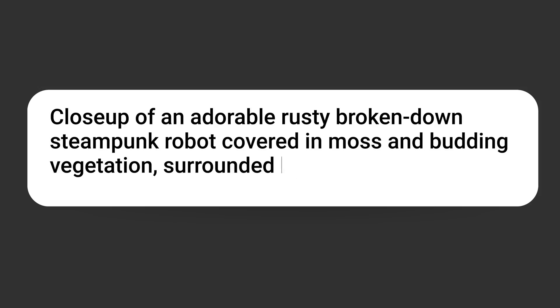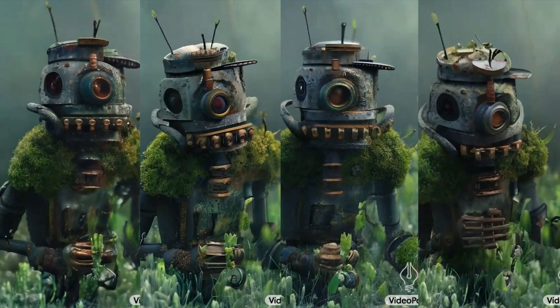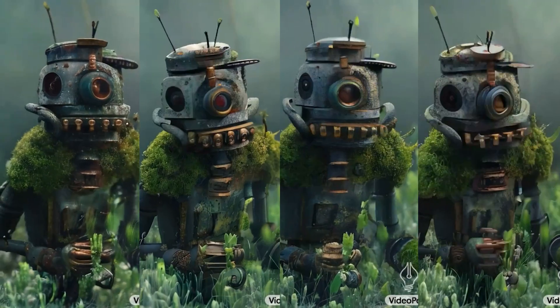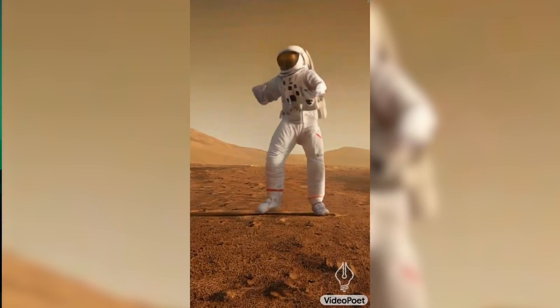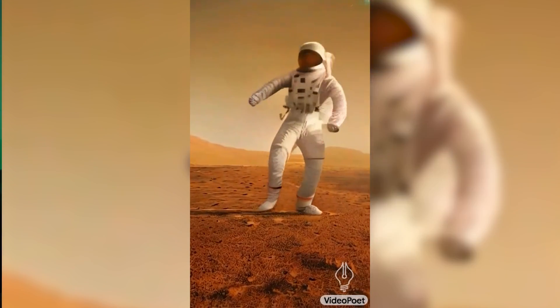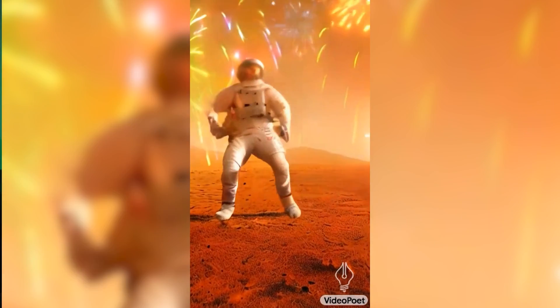Here's how it works. You type in a prompt, VideoPoet processes it and outputs four videos to choose from. Each of these videos is two seconds long. But you can make the video longer bit by bit, asking VideoPoet to add one second more, and you can do this over and over again for as long as you want, making the video as long as you want it to be.